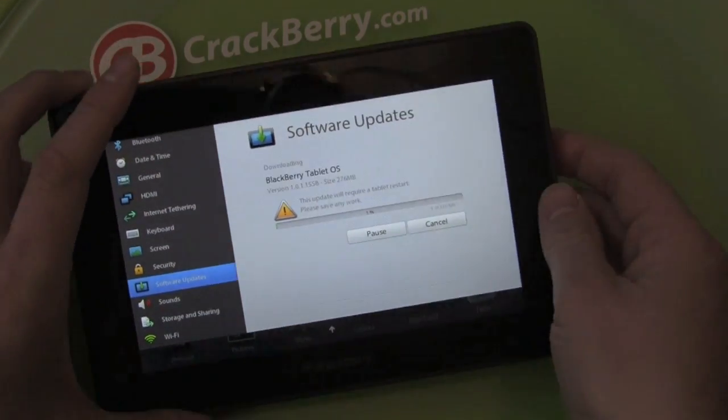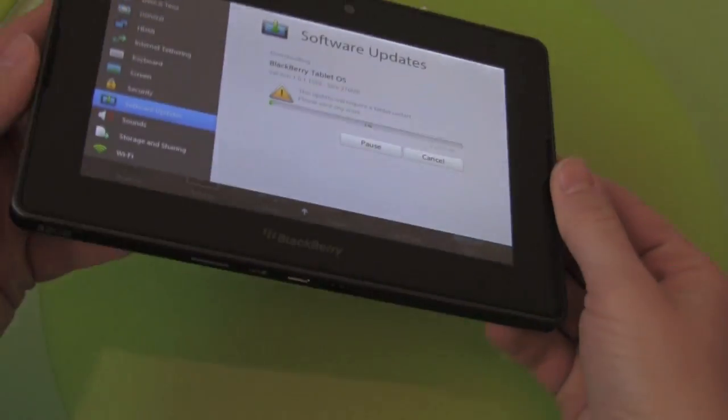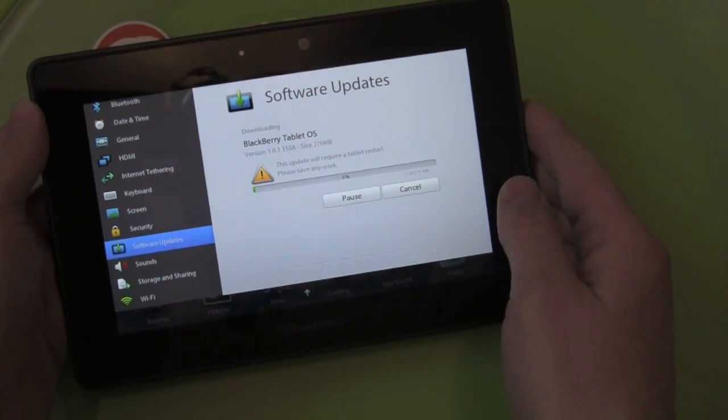Think about what the update process is like on a BlackBerry smartphone — this is happening over Wi-Fi, very simple. No real skills or knowledge or need to Google to figure this one out.